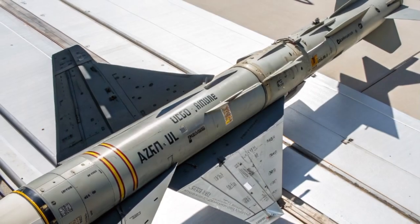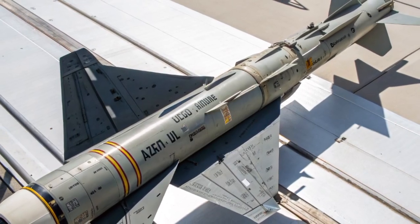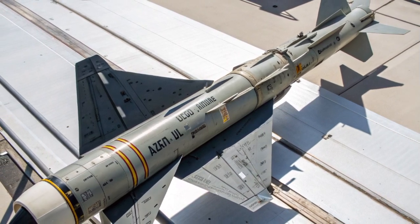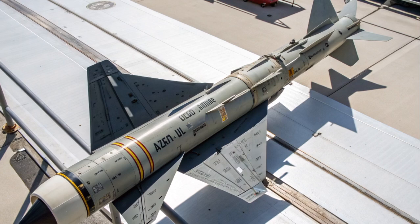This blistering speed leaves almost no time for enemy pilots to deploy countermeasures or attempt evasive maneuvers, ensuring that once locked on, the missile almost always finds its target.